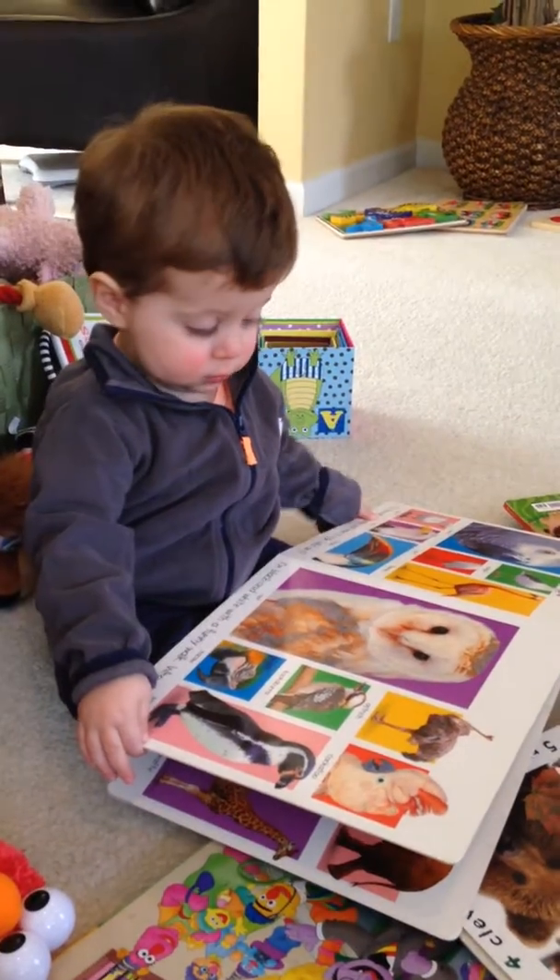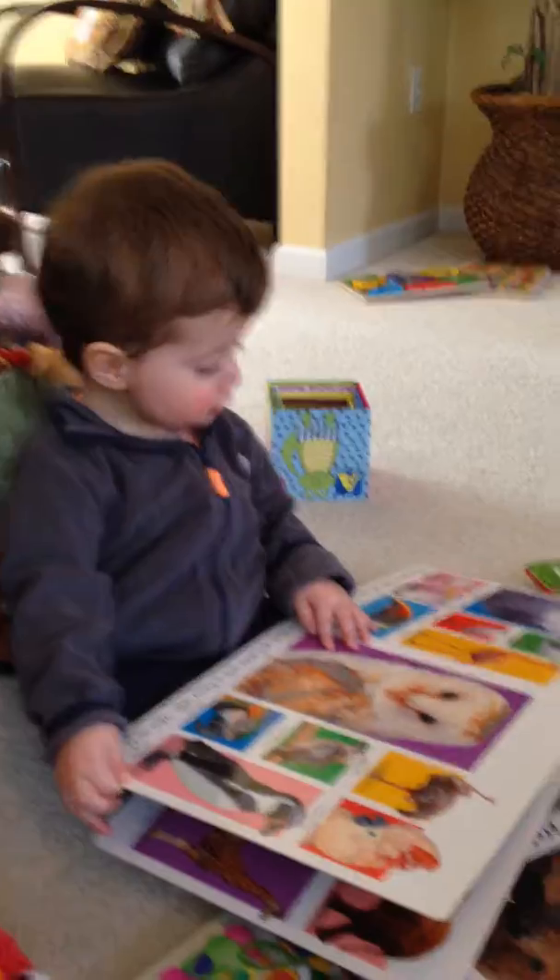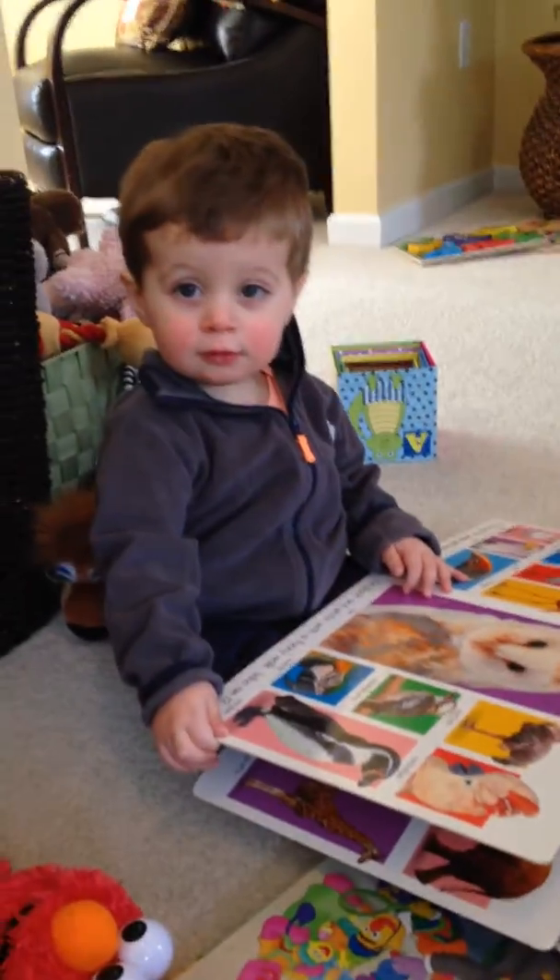Where's the owl? Yeah. What's an owl say? Very good.